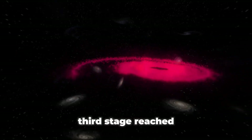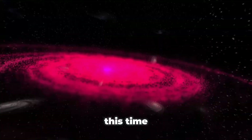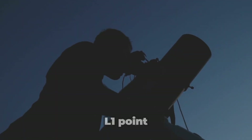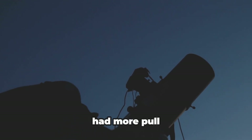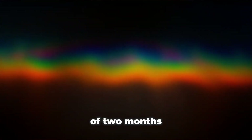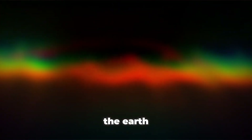In 2002, the third stage reached its apoapsis just as the Earth came onto the scene. This time, the third stage crossed beyond Earth's L1 point, and for the first time in 32 years, the Earth now had more pull on the object than the Sun. Over the course of two months, Earth pulled the third stage into a highly elliptical orbit around the Earth, just like the one it was in before.